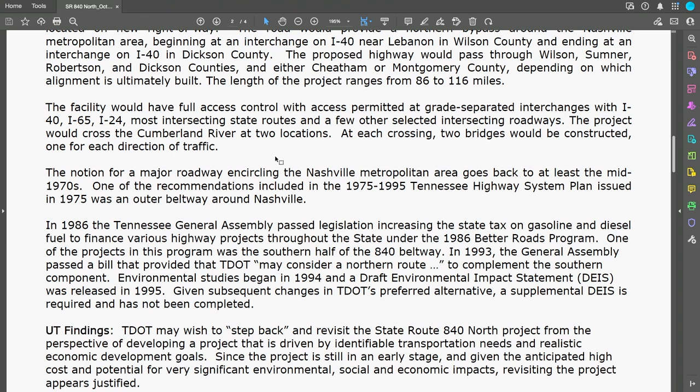If you look at the economic success of Murfreesboro, Nolensville, Franklin — all these small towns surrounding 840 — you have 840 and Saturn Parkway. The notion for a major roadway encircling the Nashville metropolitan area goes back to at least the mid-1970s. One of the recommendations in the 1975 to 1999 Tennessee Highway System Plan was the Outer Beltway around Nashville.